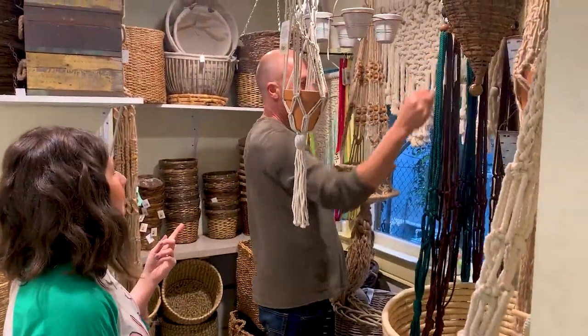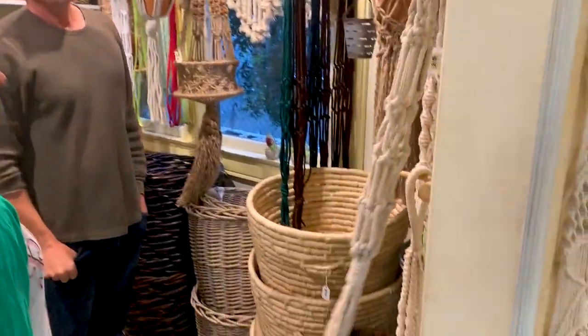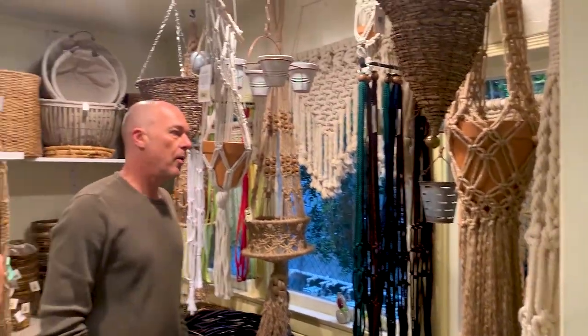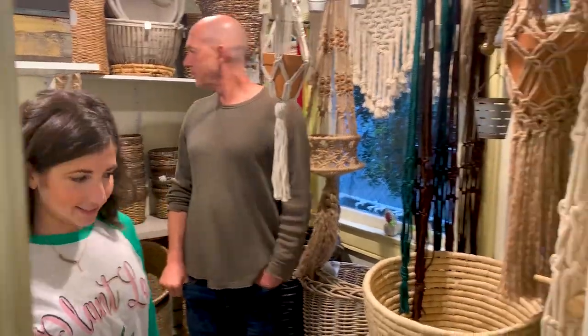So you started out doing macrame in the 70s — that's how you kind of got into this. And now look, you have a whole macrame room. Are any of these ones that you've made? No, I started making some again when I saw the trend coming, but they sold so quick and it just wouldn't make sense to do it myself. Oh my gosh, so cool.